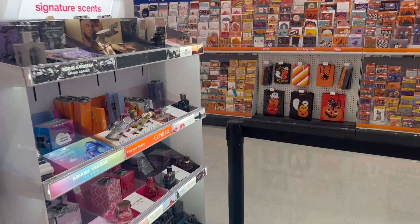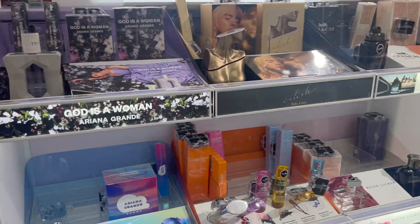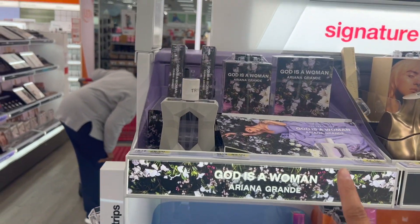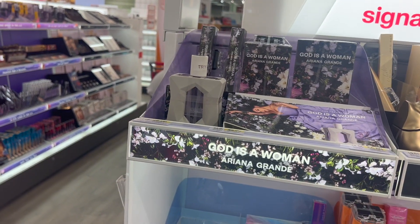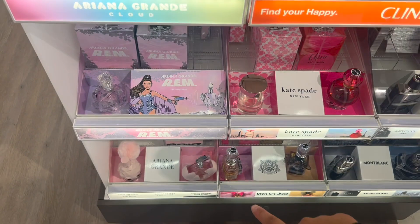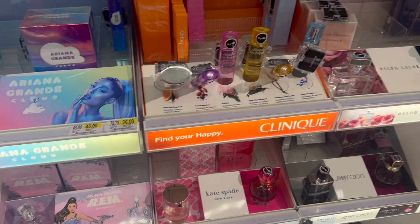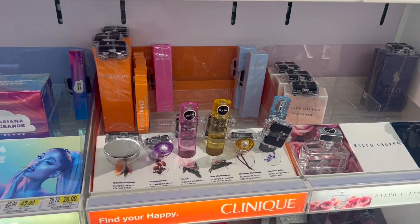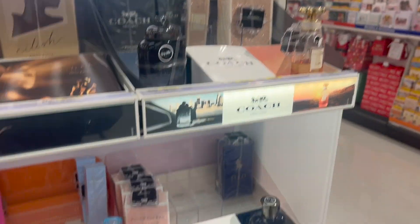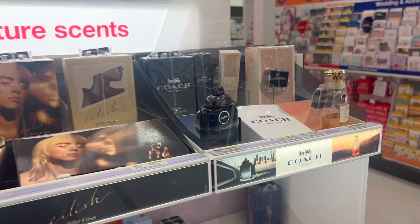My favorite section of all — the perfume. I love a good scent. They have Ariana, I like this one and that one. They have more Ariana down there, some Ralph Lauren, some Clinique, Billie Eilish, Coach. So Ulta and Target is where it's at. But like I said guys, I'm not getting anything from that section today.